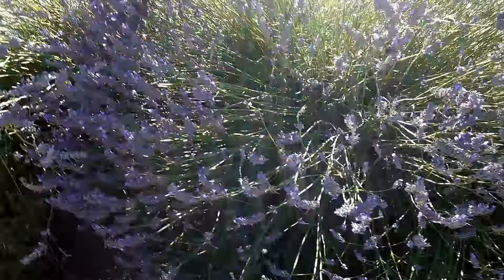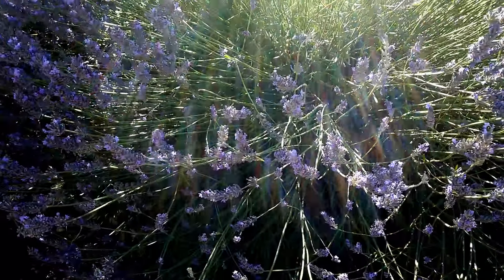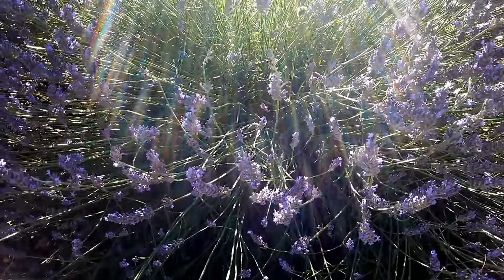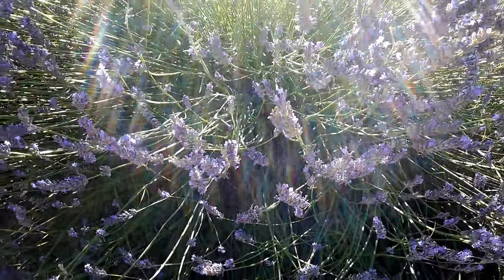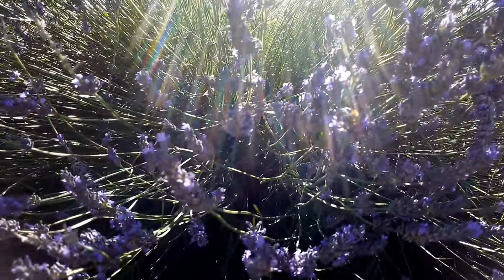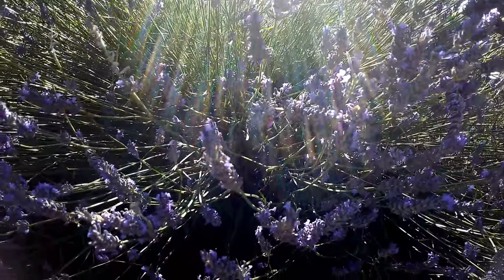We are at the distillery in Provence and I'm going to show you the difference between lavender and lavender. You can see it — this is lavender, and you can see that it's big.